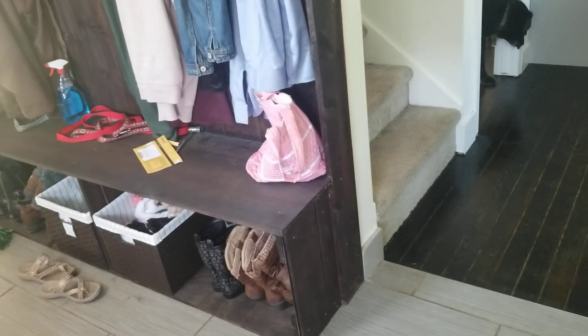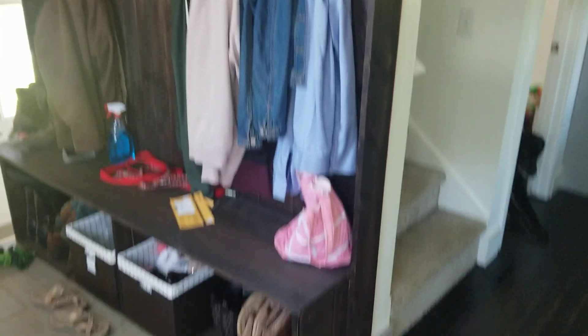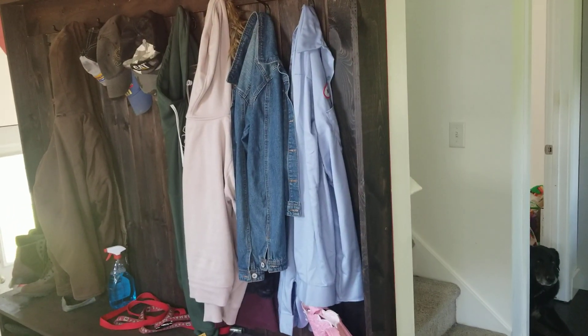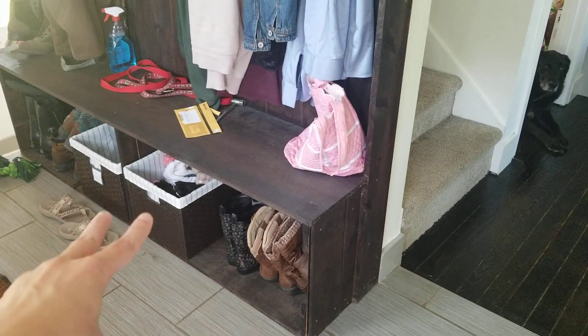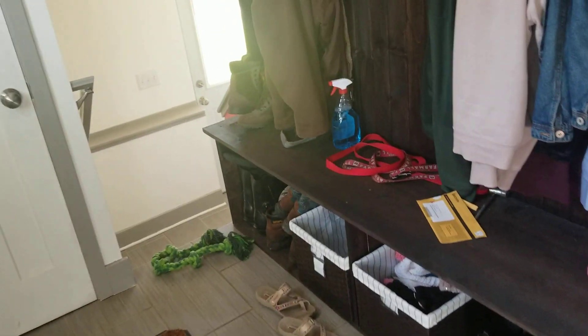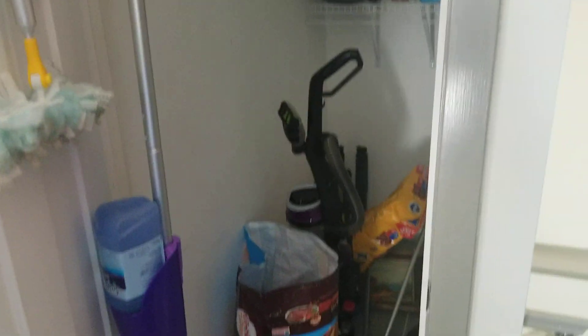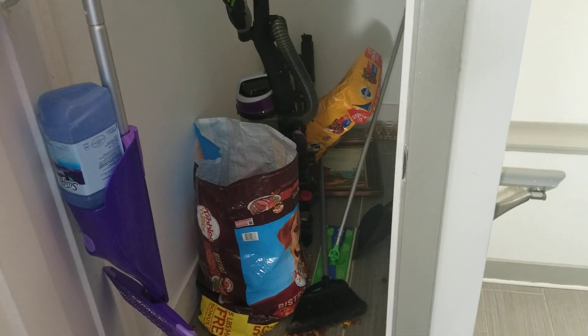So this is the entryway. Matt built this nice little entryway coat rack thing for us so we can hang our coats there. There's a nice bench we can use. I put containers underneath for hats, gloves, winter gear, and shoes. This closet is pretty much just cleaning supplies, dog food, and our vacuum. The closet is really deep — I meant to bring cat litter containers over and forgot to put the dog food in, so I'll have to do that later.